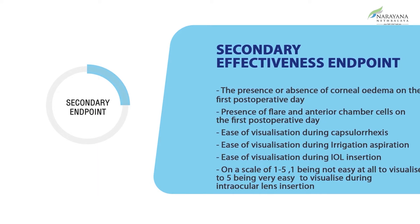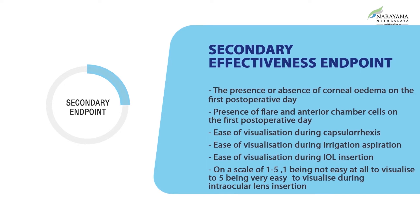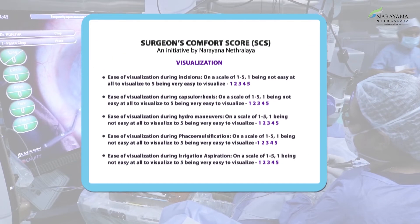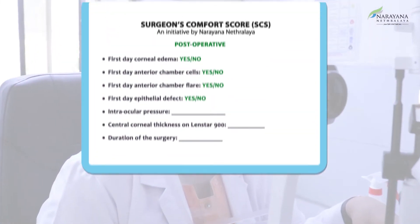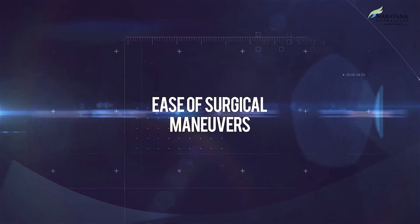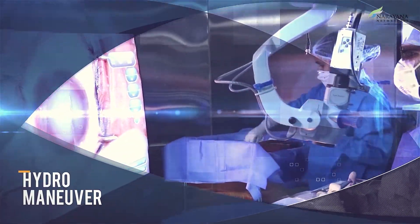The secondary effectiveness endpoints were: presence or absence of corneal edema on the first post-operative day; presence of flare and anterior chamber cells on the first post-operative day; and ease of visualization during capsular exit, irrigation aspiration, and IOL insertion. This was assessed via a questionnaire — a surgeon's comfort score filled after surgery and on post-operative day 1 for each patient. Grading was done on a scale of 1 to 5, covering surgical steps from incision, capsulorhexis, hydro manoeuvres, phacoemulsification, irrigation aspiration, intraocular lens insertion, and wound hydration.